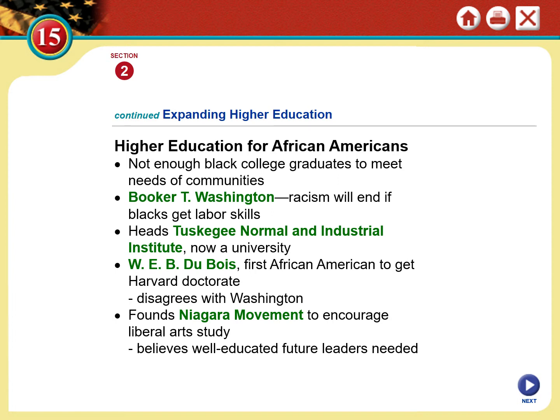Washington followed through on this vision by founding the Tuskegee Normal and Industrial Institute — now a university, primarily African American. It was founded originally as a teaching college — 'normal institute' means teaching college — but it also had industrial-based curricula to teach people to be managers and leaders in their fields. It was designed to help African Americans acquire useful job skills and become leaders in their community, because Washington believed that was the best way to overcome racism.